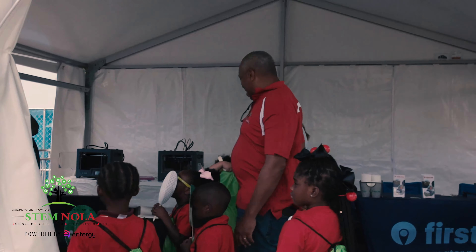We're here today happily partnering with our first team and we're showing the kids golf through the lens of STEM. We have a wind tunnel where they can actually see the air flowing across the ball.